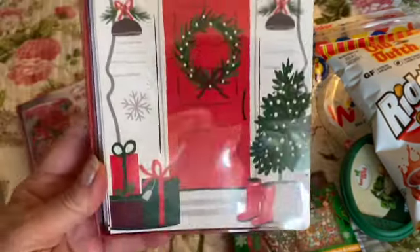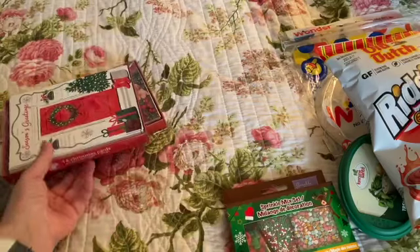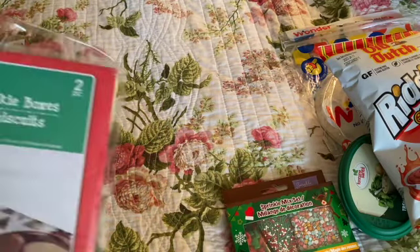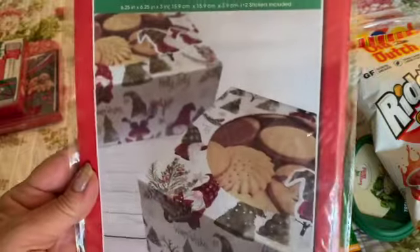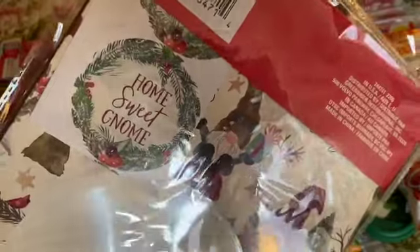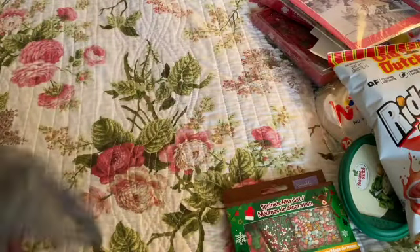I also saw this red door card and I just love the red door and the Season's Greetings on it, so I want to try one from each and probably use the rest as gifts. The last thing I picked up at Dollar Tree were these cookie packages — they're gnome-themed, 'Home Sweet Gnome,' and there are two in the package.